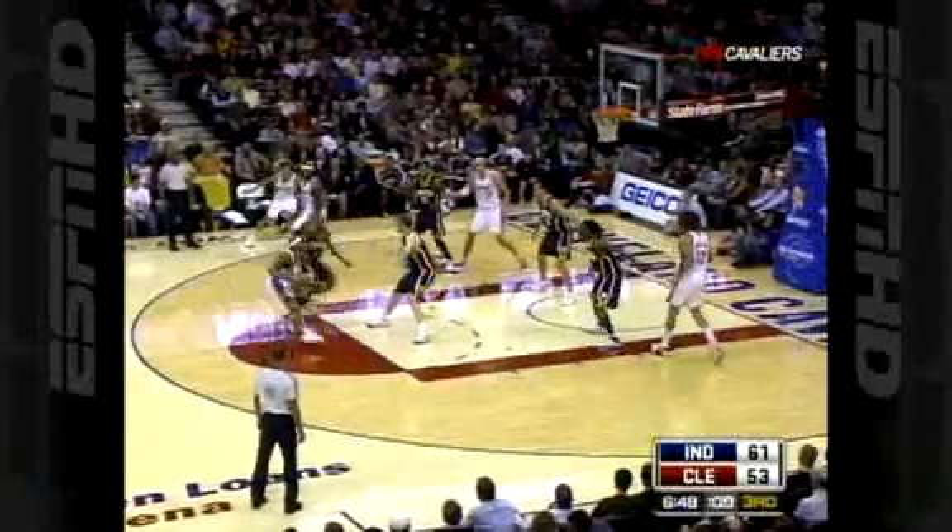Top 10 LeBron plays of the season. Starting at number 10, early in the season — November against the Pacers.